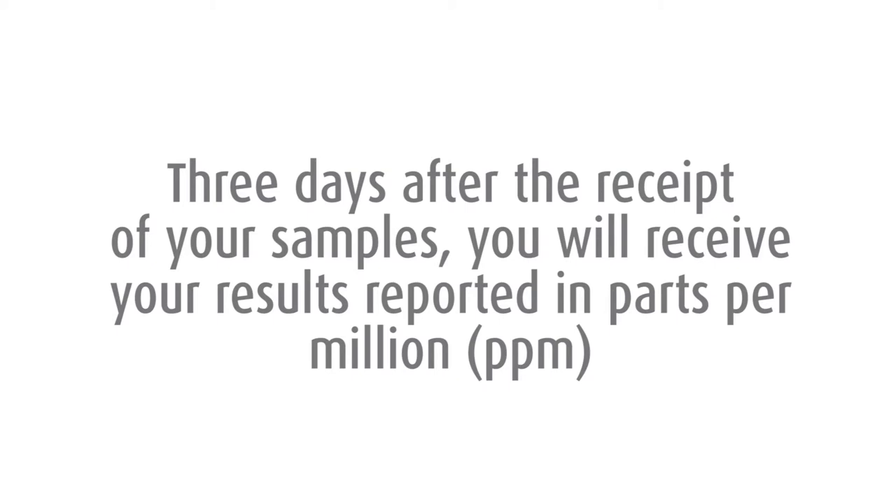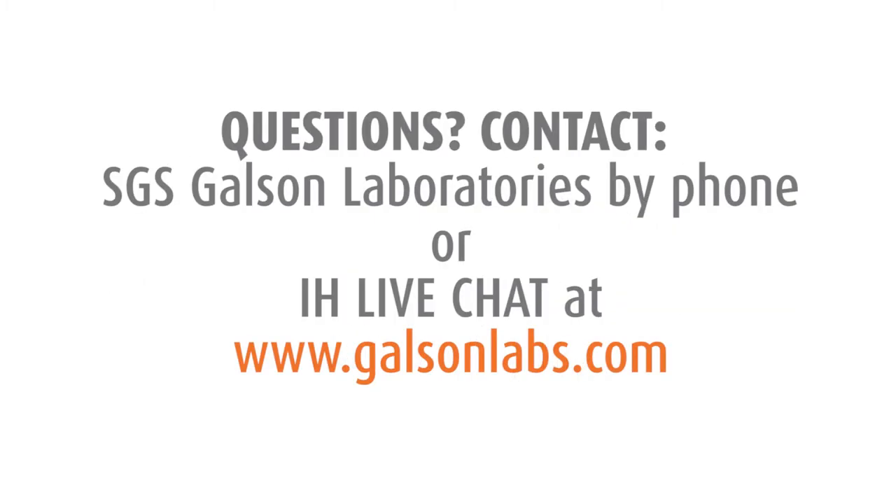Three days after the receipt of your samples, you will receive your results. Your results will be reported in parts per million. Questions? Contact SGS Galson Laboratories by phone or IH Live Chat.